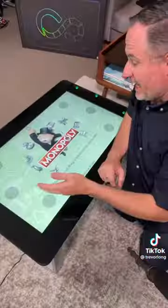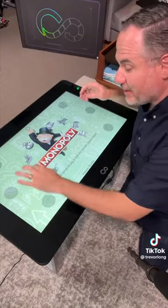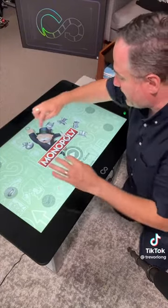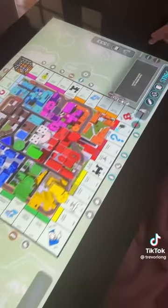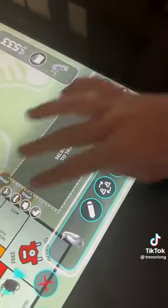Like Monopoly — a fully digital version of the Monopoly game where you can have up to six players sitting around the table. Everyone chooses their character and their little movements, and then you play a digital game.